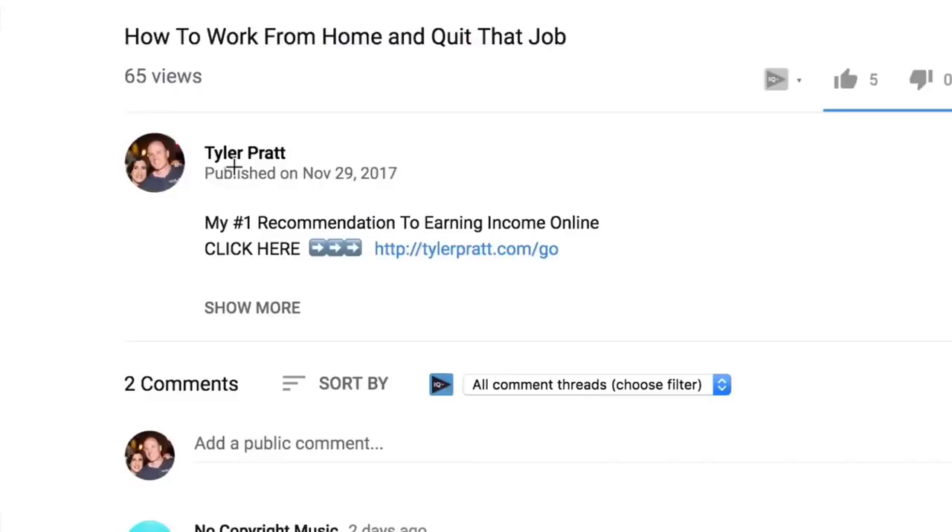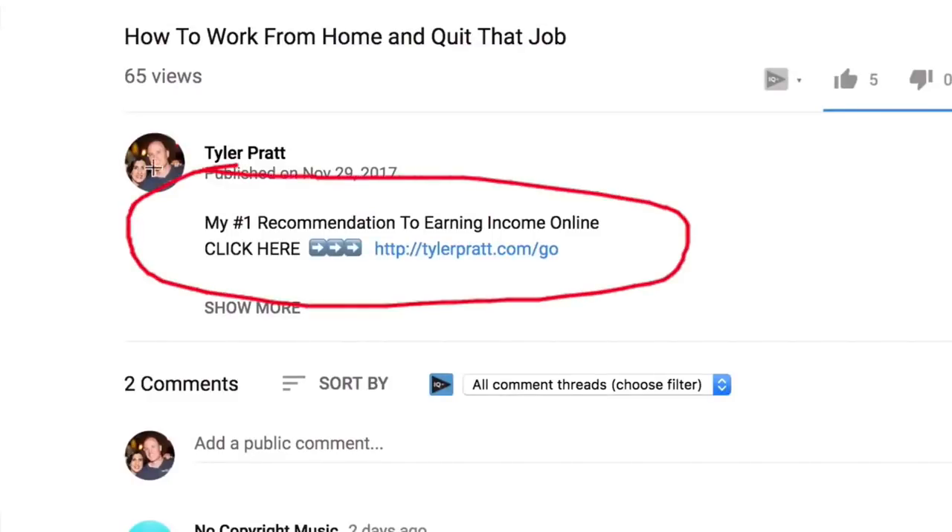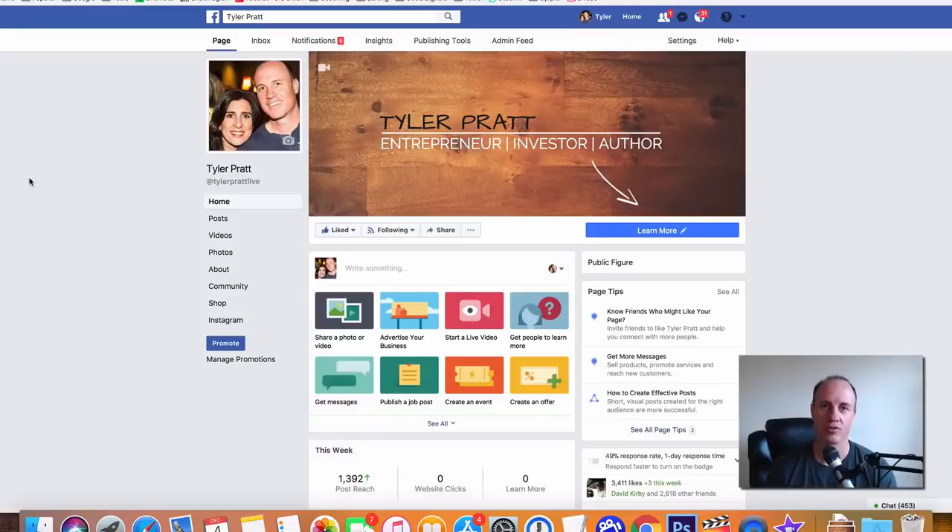Also click on that link below this video in the description — that's going to be my number one recommended opportunity to make a really good money online. You can just click on that link, get the information and go there. So let's get started right here.